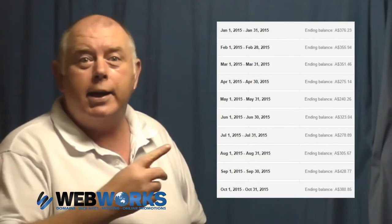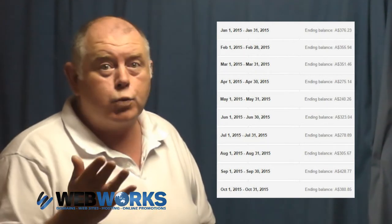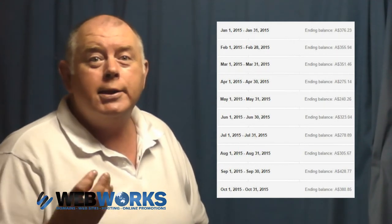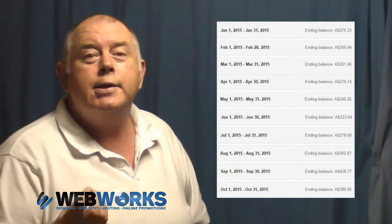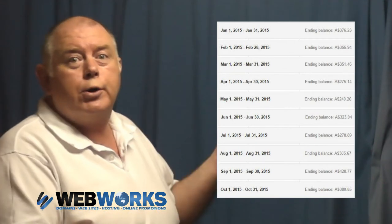Now, this image shown here shows the monthly income that our website generated for us this year alone, and it's 100% genuine. I can also say that it's a lot more fun shelling out the cost of our own website now that it actually makes money. This screenshot simply shows what Google paid us.